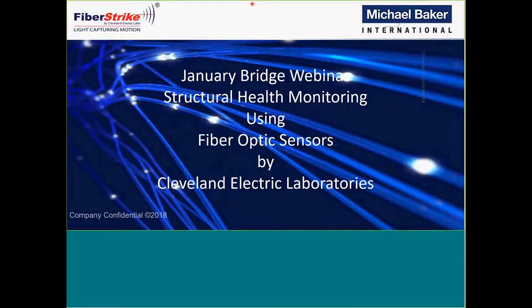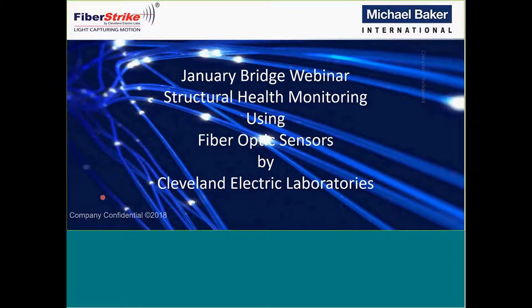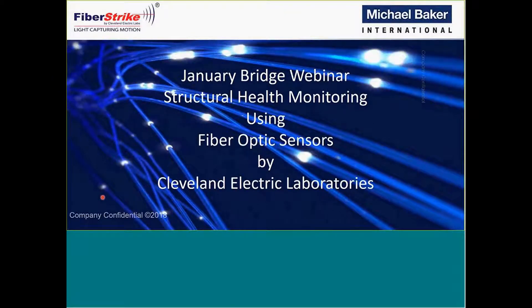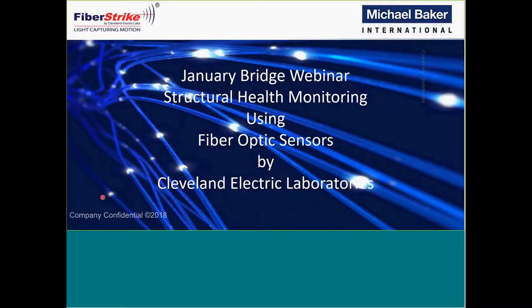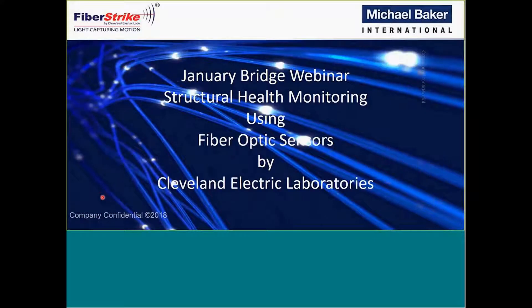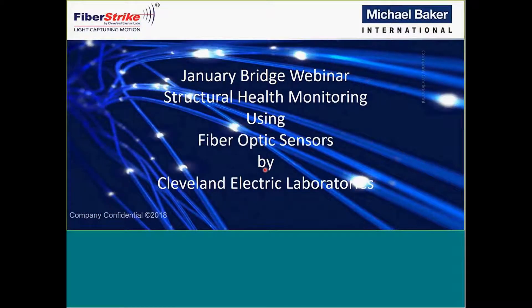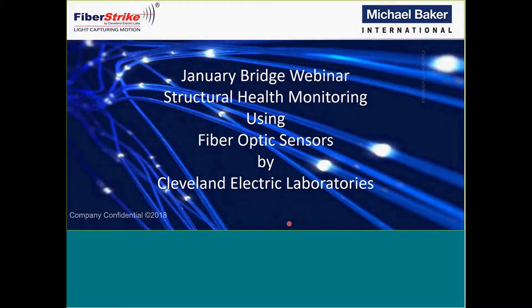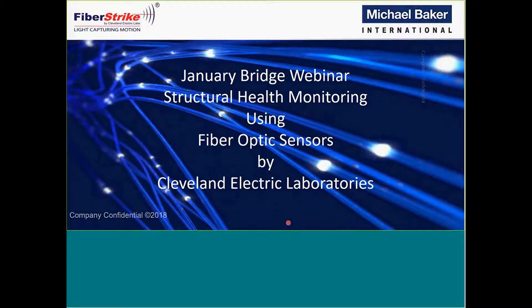Good afternoon, everyone. Welcome to today's bridge webinar. Our speakers today are Keith and John from Cleveland Electric Laboratories. They're going to speak to us about their fiber optic technology used for bridge monitoring. Their clients include several DOTs, the Federal Highway Administration, and prominent civil engineering firms.